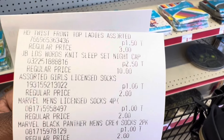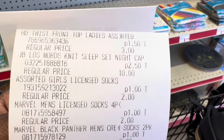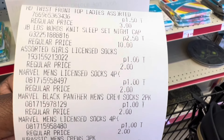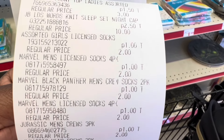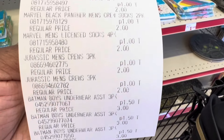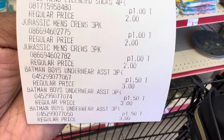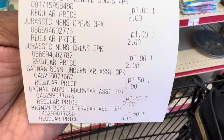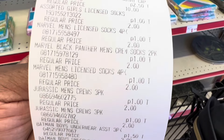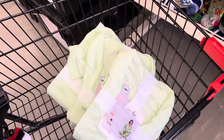Here is my receipt. The ladies top that I was showing you guys did ring up $1.50. Then that sleep set did ring up $2.50. Then I got several packs of the socks — some of the girls' socks, some of the men's socks — for just $1.00. And then I picked up one of each size of the little boys' underwear; those are going to be $1.50 each. All of the things that I grabbed here today did ring up the additional 50% off.